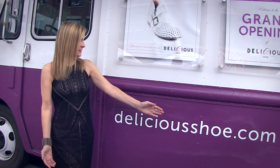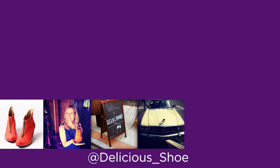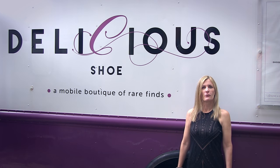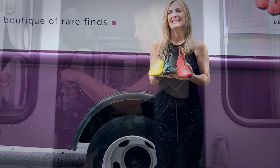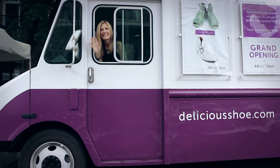You can reach me at deliciousshoe.com. You can email directly. You can also find me on Twitter, Facebook, Pinterest, and Instagram. What could be better than a whole truckload of really truly unique shoes? So delicious — like you just want to eat them up. Want a bite? They're not really edible. Bye now — see you next time at Delicious Shoe.